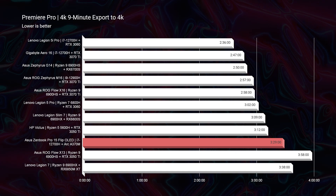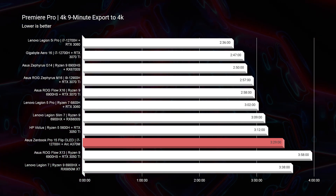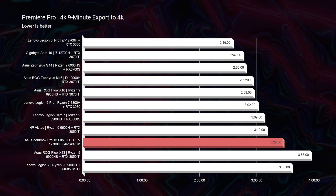Moving into export times, we had really good but not great results. One of the better 4K export times in my comparisons is the Lenovo Legion 5i Pro with the i7-12700H and RTX 3060 — a 6GB VRAM card — at 2 minutes 30 seconds. This laptop exports in 3 minutes 29 seconds, so nearly a minute slower than choosing a high-performance gaming laptop over this thin-and-light with the latest Intel Arc GPU.